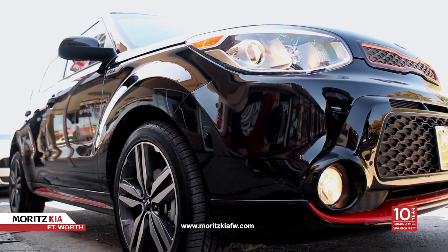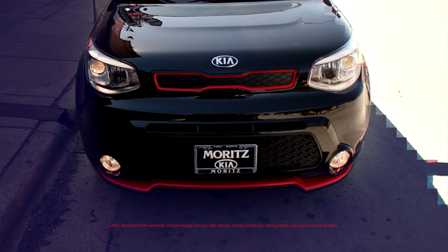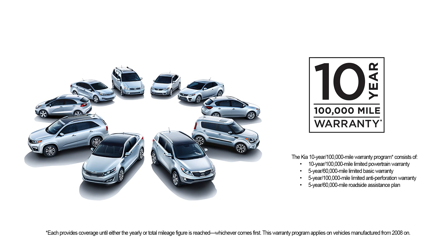2015 EPA estimated fuel economy is 24 city and 31 miles per gallon on the highway. The Kia Soul — it's a car that gives people a new way to roll. All Kias are backed with a 10-year, 100,000-mile warranty.